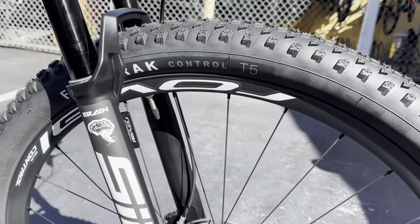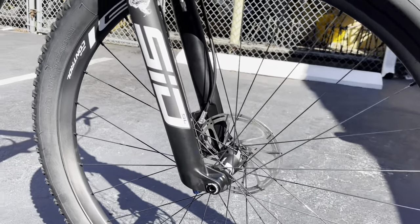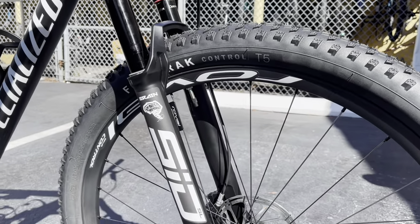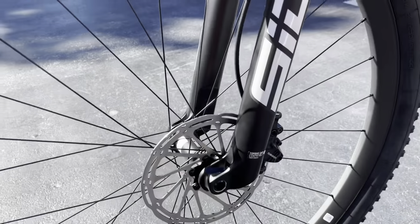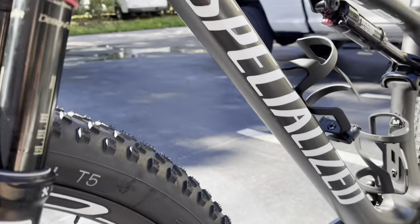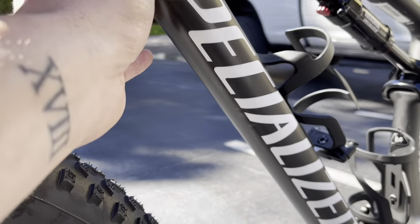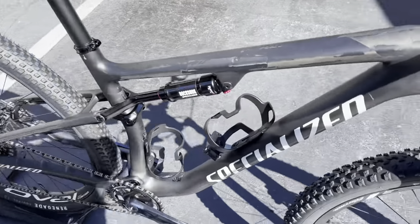The rims are tubeless ready and the bike comes with tubeless valves as well. The front tire is the Fast Trak Control 29 by 2.35 — the tires and rims are tubeless ready, you just need to add the tubeless valves which are included. Going to the other side, it's a six-bolt 160mm rotor in the front, and you have the SRAM Level TL flat mount brake caliper there as well. Going down to the bottom of the bike, we have the Specialized logo and a little bash guard or 3M tape all the way down in case you kick up rocks.